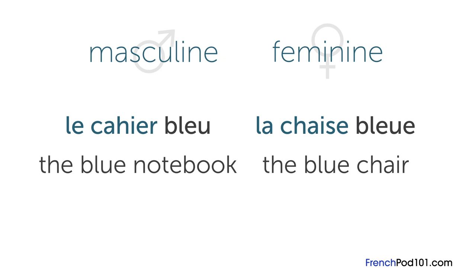For example, adjectives change their spelling according to the gender of the noun they modify. It looks like this: the blue notebook, which is masculine, is le cahier bleu. The blue chair, which is feminine, is la chaise bleue — with an extra E. And that's it. I hope that answers your question. If you have any more questions, please leave them in the comments below. À bientôt.